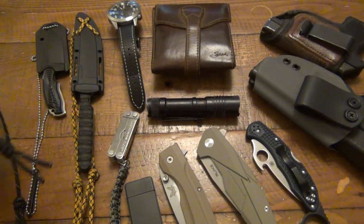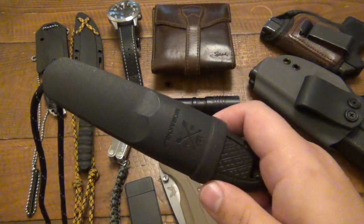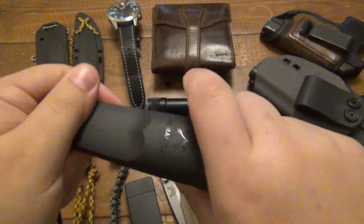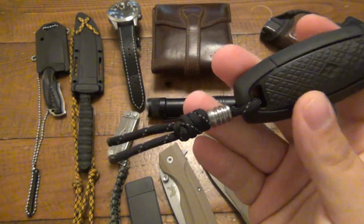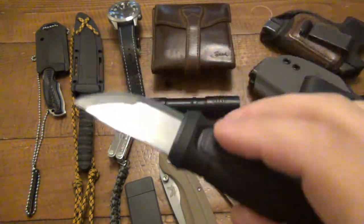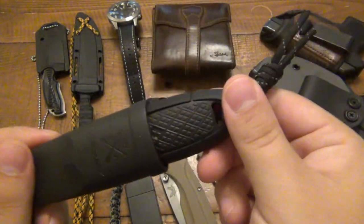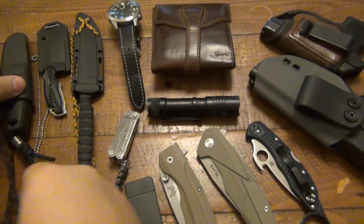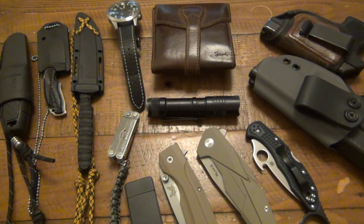Another knife I'm definitely going to do a review on, which I've been carrying but stopped — I'll have to talk about that in a video — this is the Mora Eldris. Threw a little lanyard on there, a little lanyard bead. Interesting knife for sure, definitely will do a review on that. People were asking me about it. But I did stop carrying it because there's something I don't like about it, and it's big enough for me to stop carrying it.